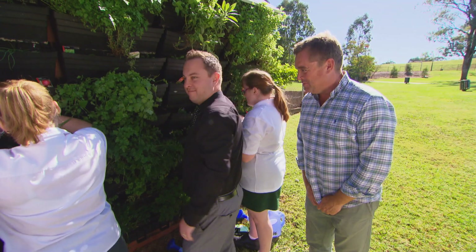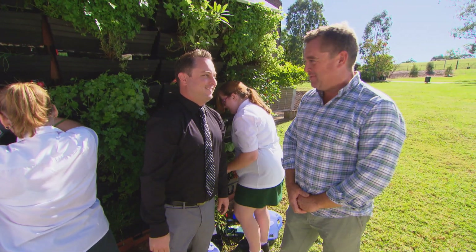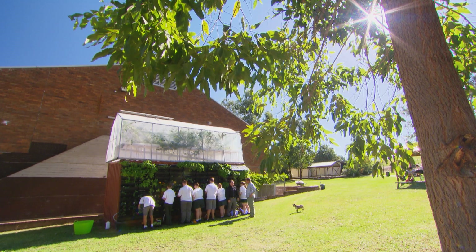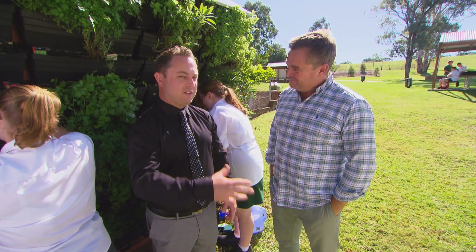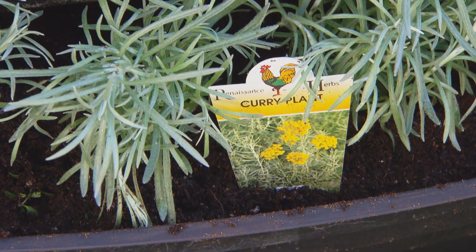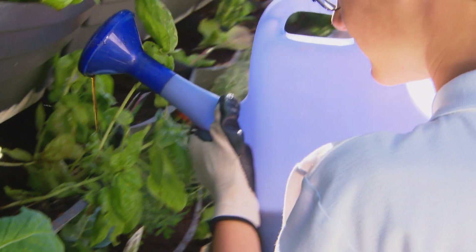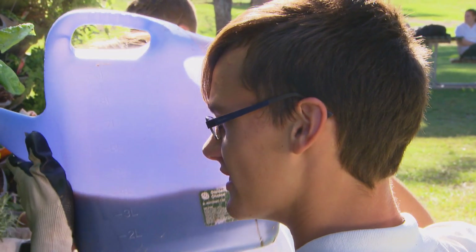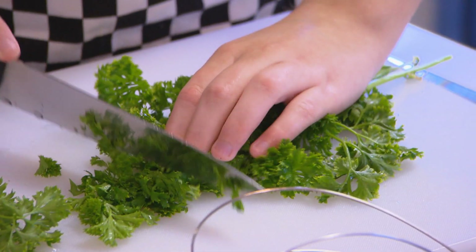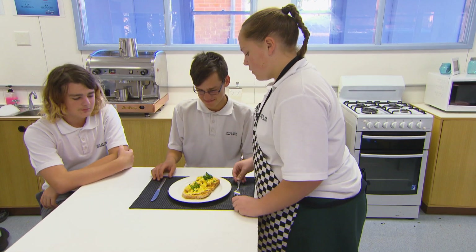Good morning Mr Ward. Jason. How are you going? Good thanks. Call me Dean. Now this is a pretty cool classroom you've got. How long has it been going? About 12 months ago we decided to put together a food garden project. We were really looking for something quite innovative and something a bit different for the kids to be exposed to. A lot of the produce is being used in our breakfast program on Thursday mornings, and a lot of these kids are actually involved in cooking up that produce and sharing a meal with their peers.